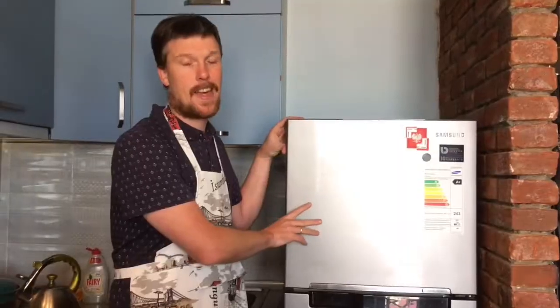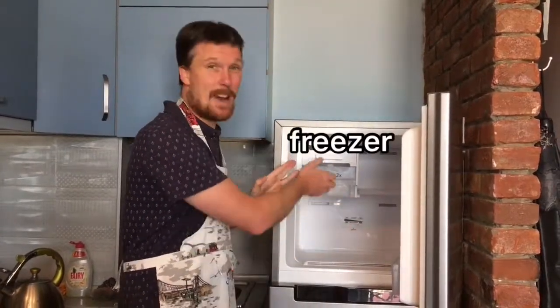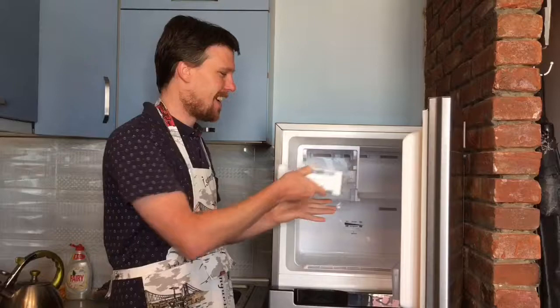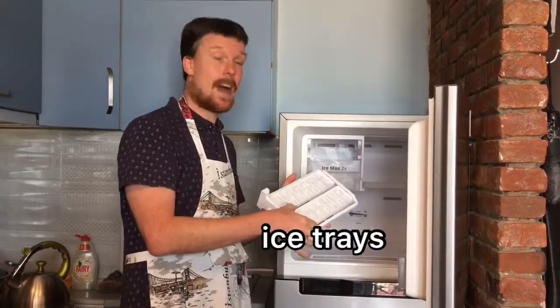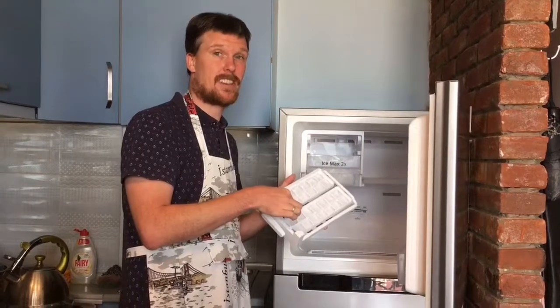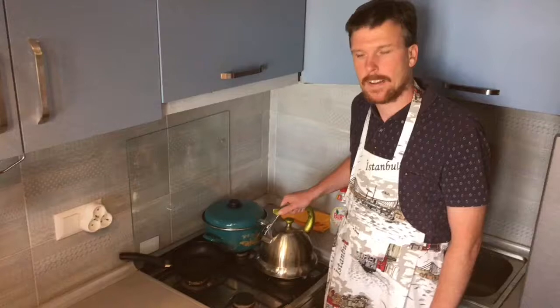This part of the refrigerator is the freezer. My freezer is empty — I only have two ice trays. This part of the stove is the oven, where we can bake a cake or roast some meat.